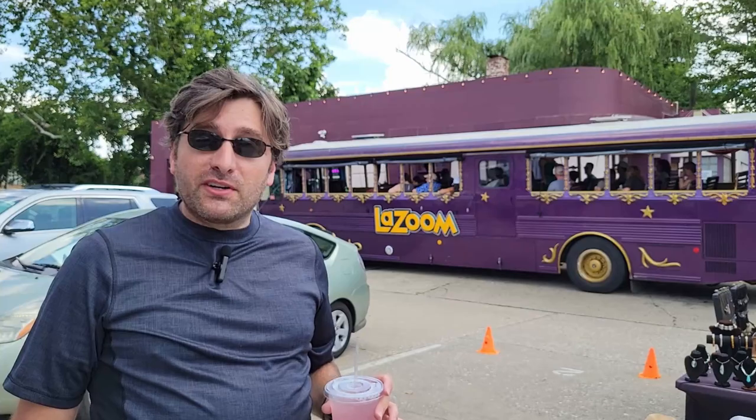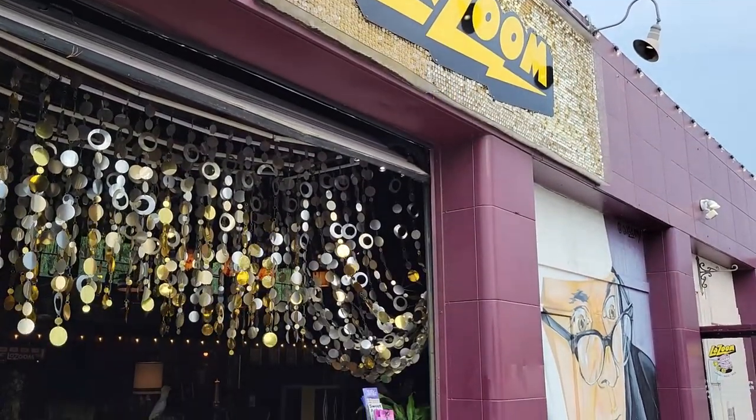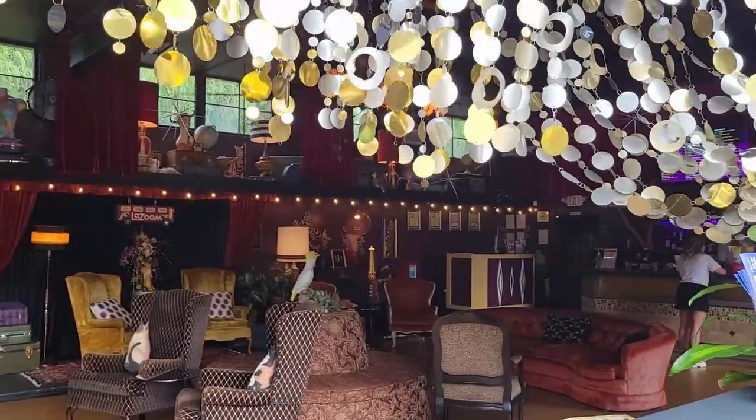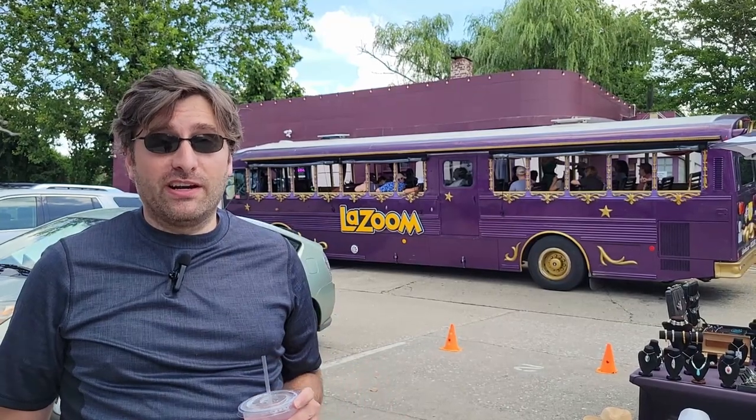Andrea and I have been super curious about the Lazoom bus tour. They do comedy, beer, arts, music — you name it — bus tours. It seems super interactive and everyone seems to be having a blast. If we had a little bit more time, we would definitely sign up for it.